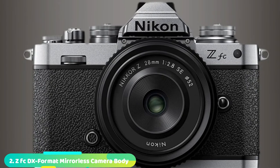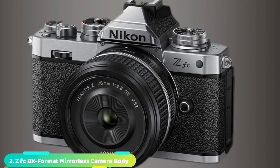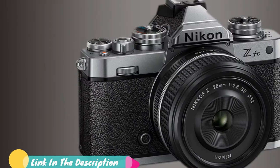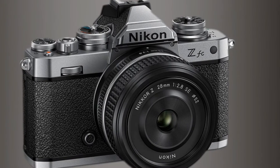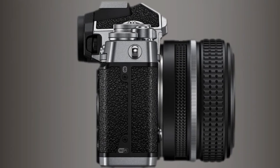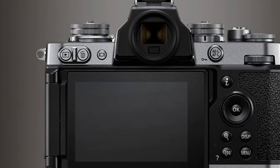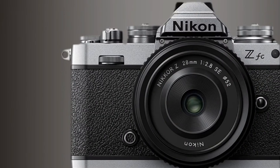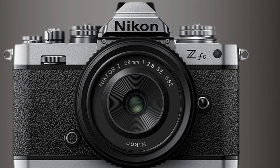Moving on to number 2, the Nikon Z FC. This dreamy camera doesn't just look cool — it's also one of the best beginner-to-mid-range cameras around. With an APS-C sensor and a sophisticated processor, the Nikon Z FC is a highly capable camera for image makers of all stripes, even if it misses out on a few features like a built-in flash. It's a little pricier than its stablemate, the Nikon Z50. But we're utterly charmed by the style and presentation of the Nikon Z FC. If you can't resist the look and feel of the best retro cameras, then look no further — the Nikon Z FC will suit you down to the ground.